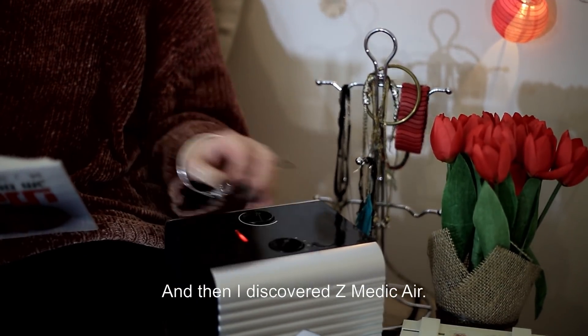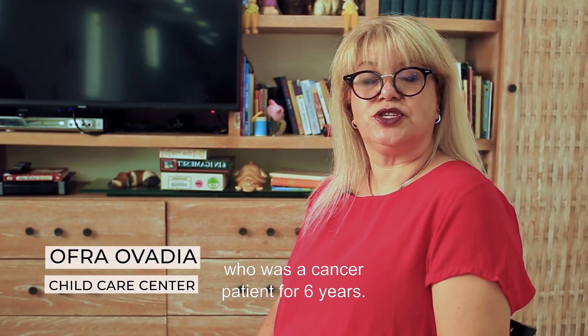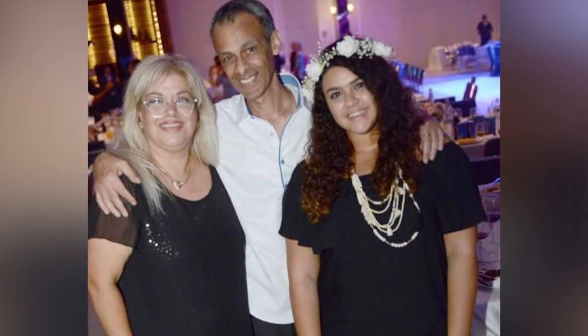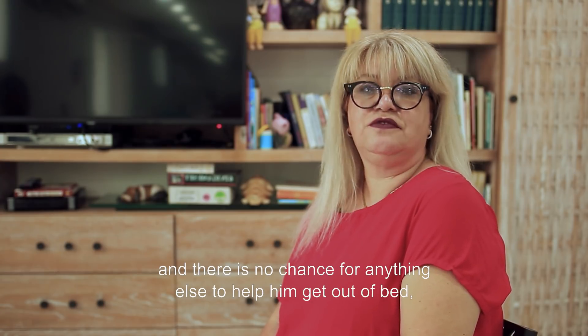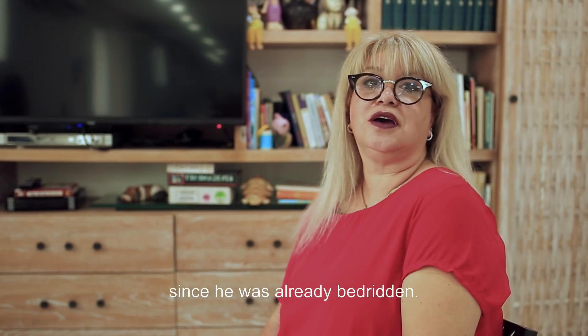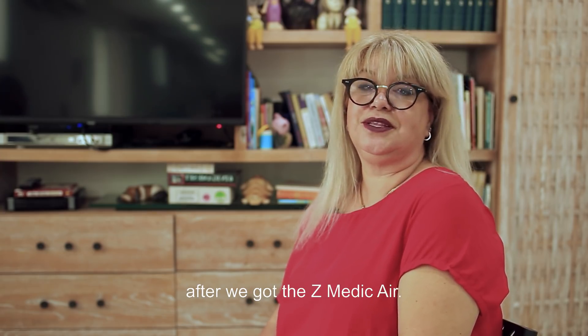And then I discovered Z-Medic air. The story is about my husband, who was a cancer patient for six years. From a condition in which the hospital told us he was terminal, and there was no chance for anything else to help him get out of bed, since he was already bedridden. In two months, we flew abroad after he got the Z-Medic air.